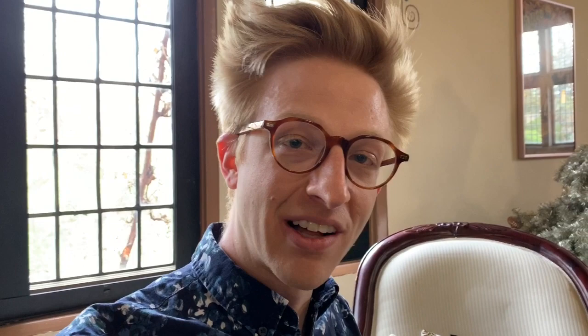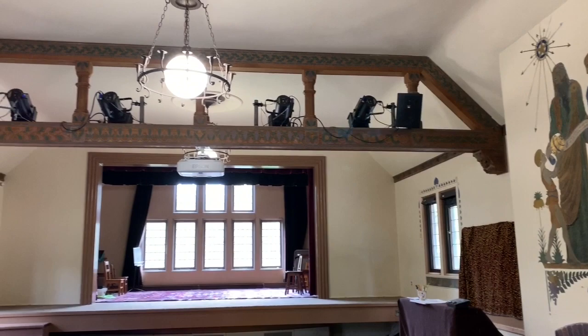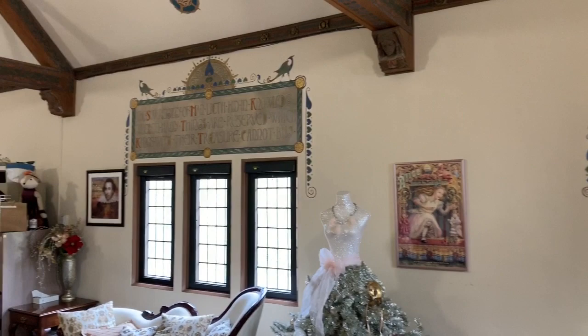I'm going to start our tour here in the oldest part of Brookside School, which is called the Meeting House — what's now the drama classroom. Brookside School began here in 1922, but the building was actually even older than that — it's from 1918. The Meeting House was built with leftover building supplies like wooden beams and stone rocks from Cranbrook House, where Mr. and Mrs. George and Ellen Booth lived.